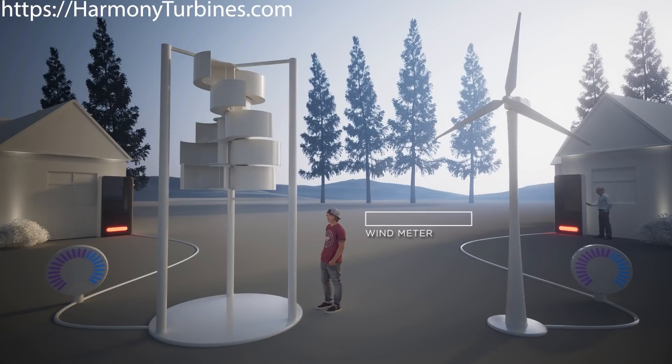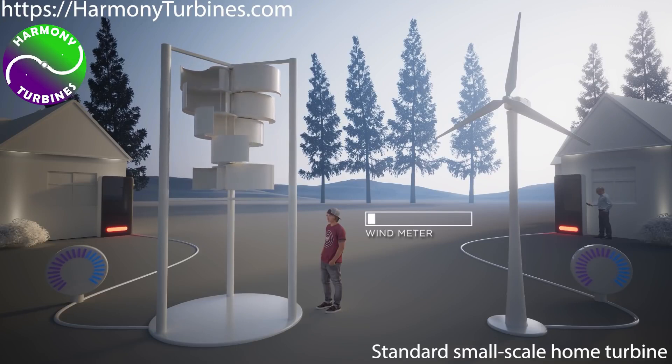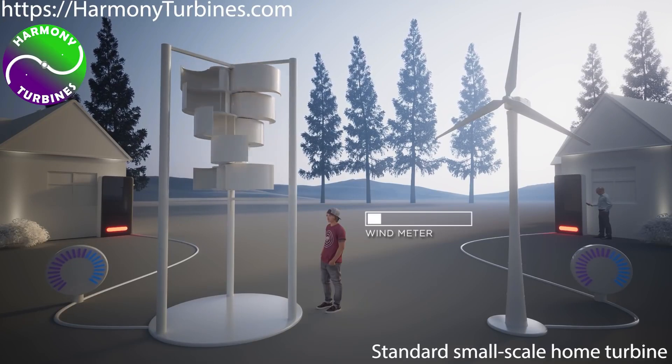While still in development, the prototype currently produces 400 watts, a modest output that could be highly appealing for everyday users if priced affordably. Harmony Turbine's accessible design holds potential to make renewable energy more practical for a wider audience.